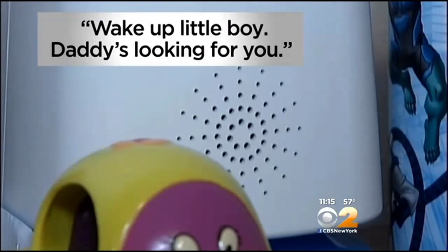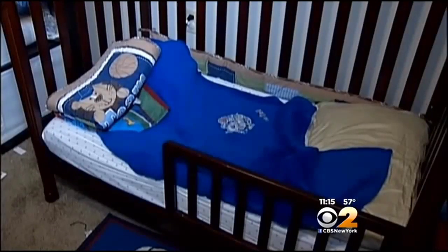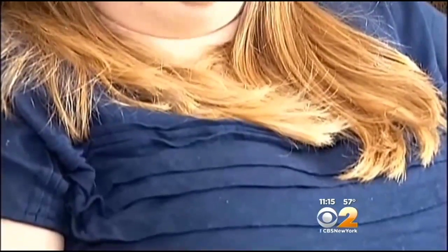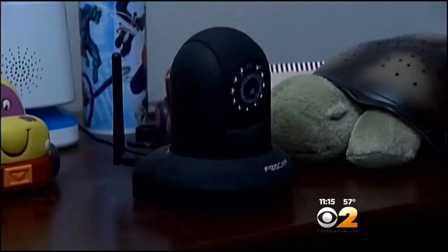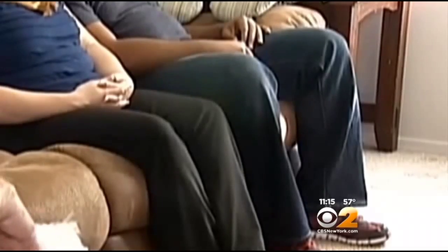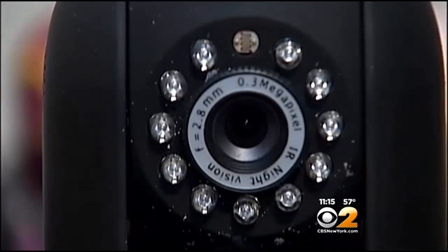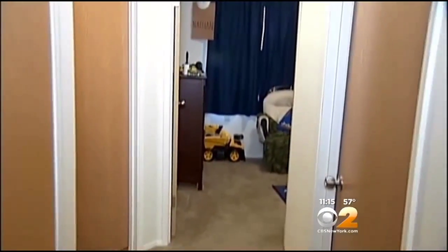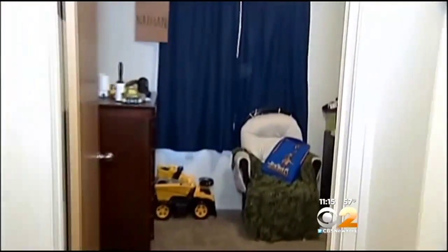"Wake up, little boy. Daddy's coming for you." A stranger delivered that creepy message through a baby monitor. The parents didn't want to reveal their identity, worried the person could find them. The couple's 3-year-old son said he was afraid of the man talking over the monitor at night.